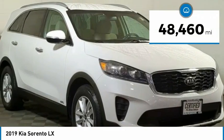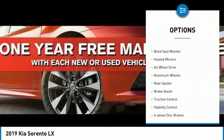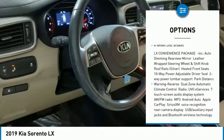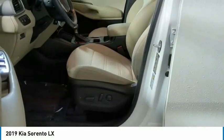This vehicle has less than 50,000 miles. Here are some of this vehicle's great options: tire pressure monitor, blind spot monitor, heated mirrors, all-wheel drive, aluminum wheels, rear spoiler, brake assist, traction control, stability control, and four-wheel disc brakes.